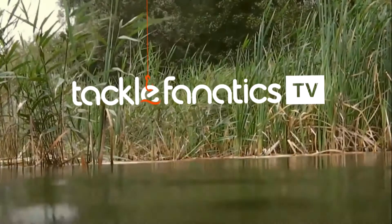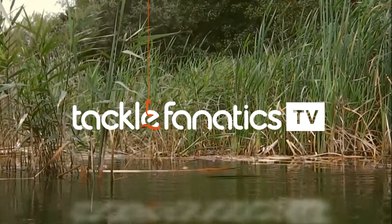Welcome to Tackle Fanatics TV, and in this episode of TFTV, Tracker's Sam Cheatham takes a look at their Big Snooze Plus range.